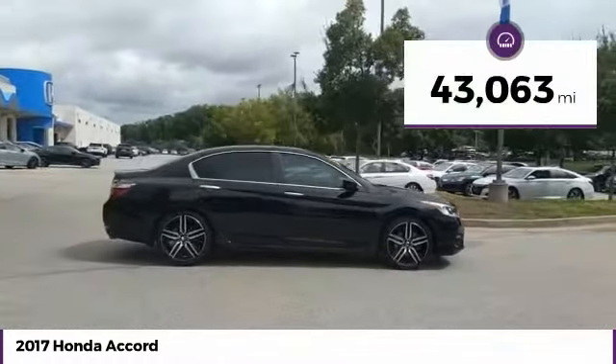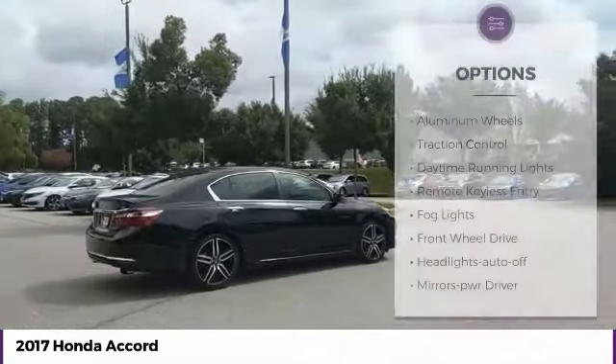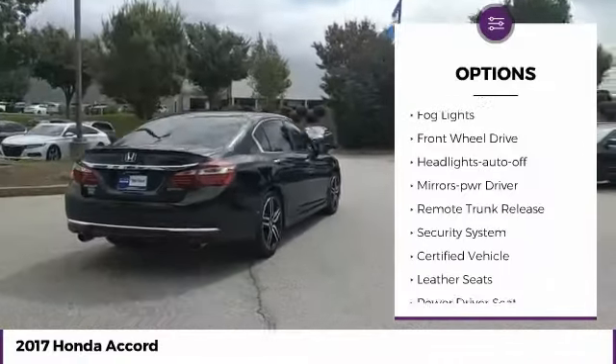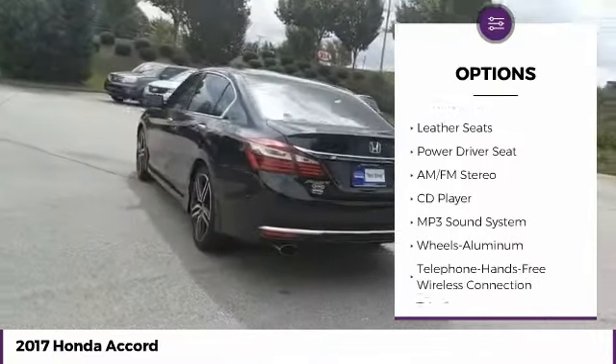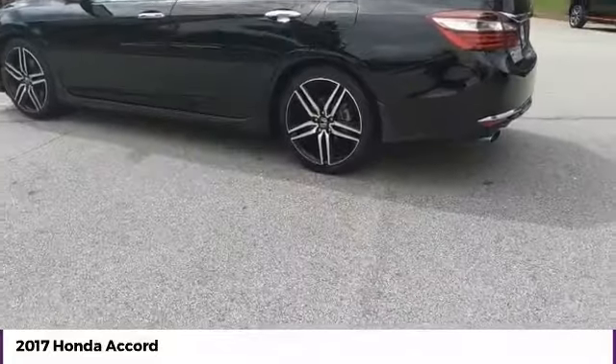This vehicle has less than 45,000 miles. Here are some of this vehicle's great options: aluminum wheels, traction control, daytime running lights, remote keyless entry, fog lights, FWD, headlights auto off, mirror memory, remote trunk release, security system.